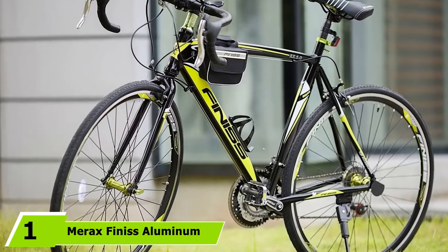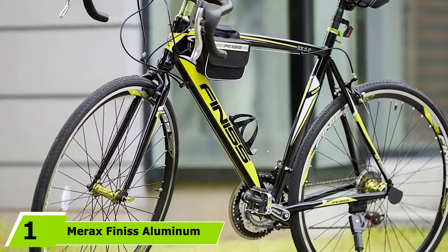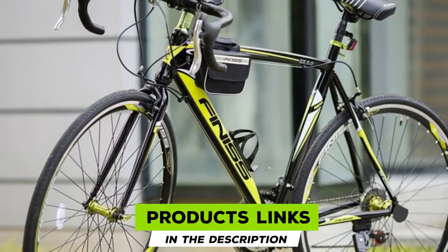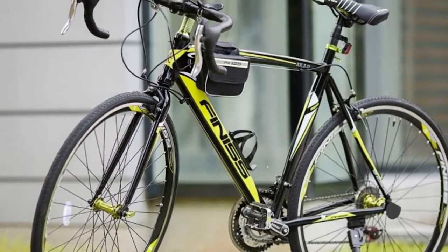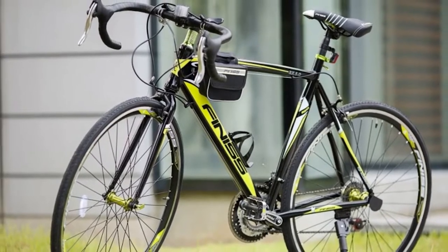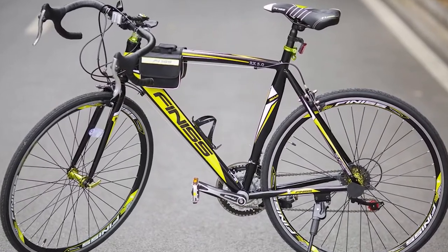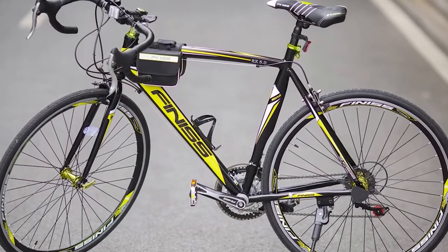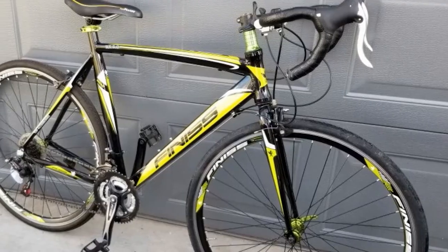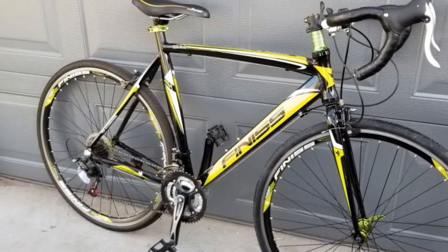At the first position of our list, we have the Marex Finis Aluminum Road Bike. Marex is a stunning road bike built with functionality in mind. A strong, thin, lightweight aluminum frame withstands rough pavements and keeps the bike in good balance. This bike can accommodate riders up to 330 pounds, but the recommended weight capacity is 220 pounds. The frame is aerodynamically designed, and at 28 pounds, this bike is extremely lightweight, adding fun to long-distance rides and lessening strain on your legs and ankles.